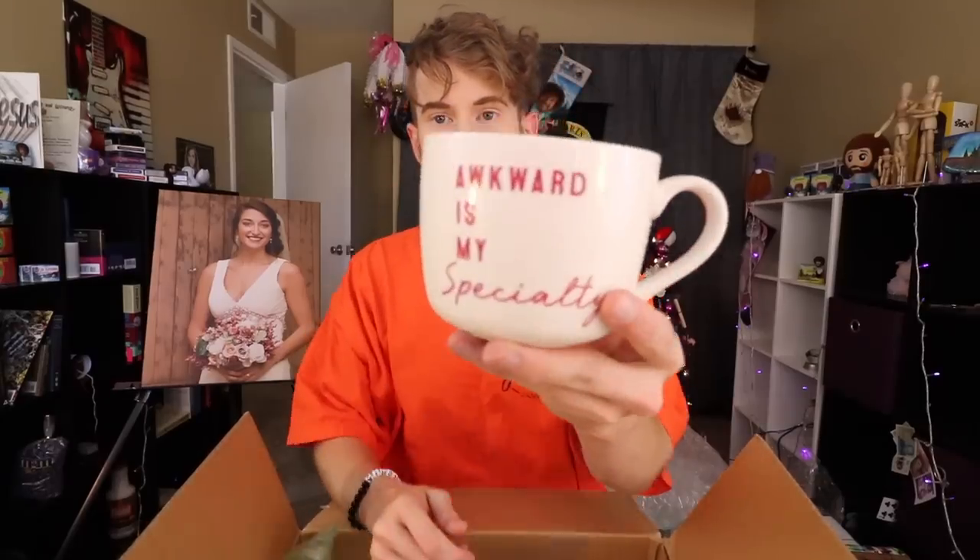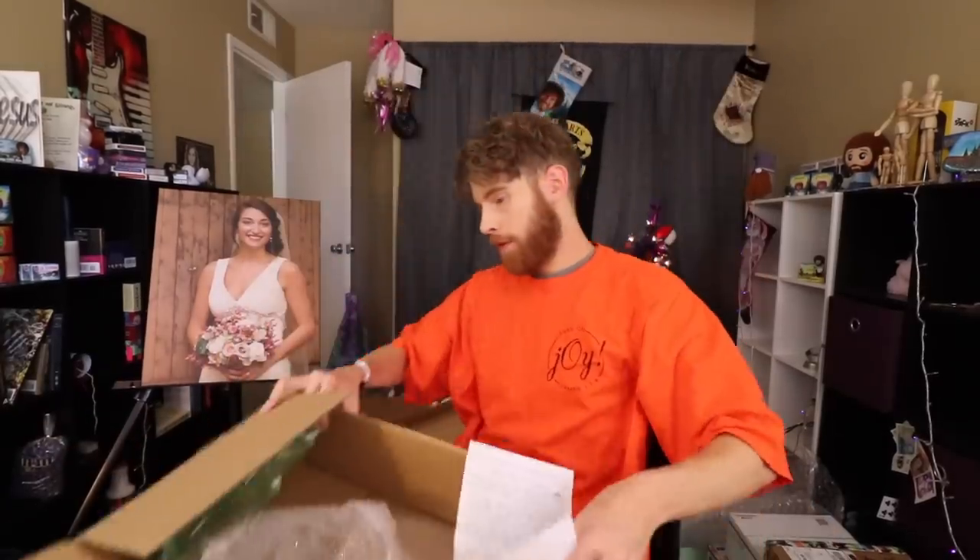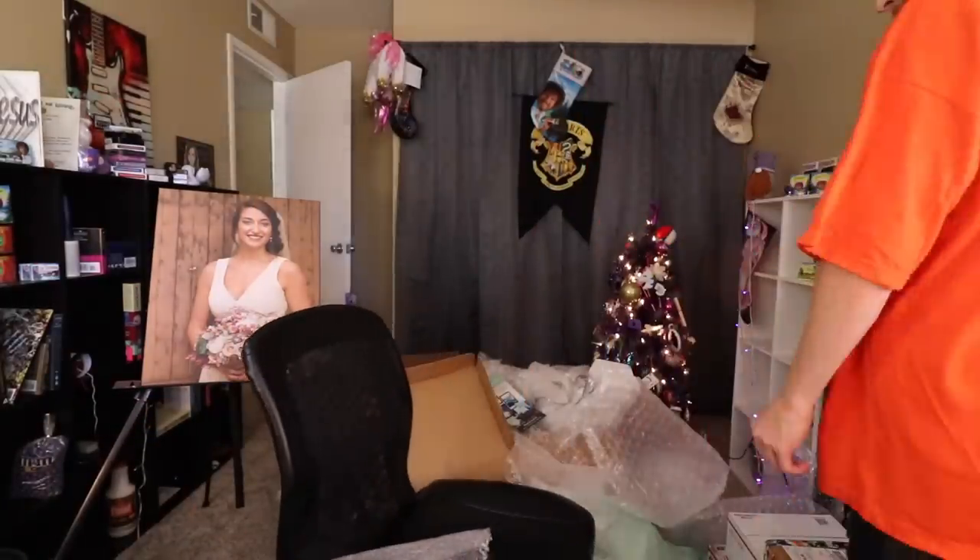Awkward is my specialty. What an awesome mug. Let me read this note. I didn't even walk out of frame, did I? It's from Priscilla Thompson — it's me again, with an amazing box a second time. Priscilla, really, really awesome, awesome stuff.